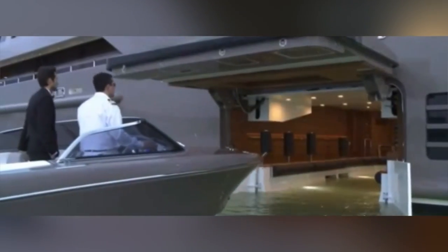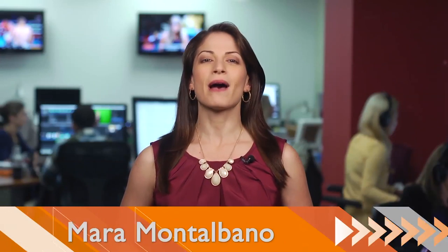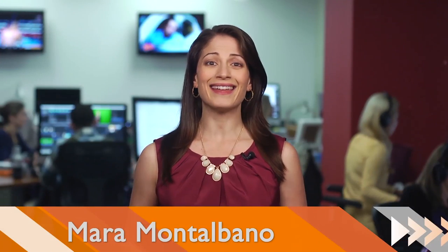Where do the super wealthy dock their speedboats? Inside their mega yachts, of course! I'm Mara Montalbano for Buzz60, and if not being rich already upsets you, then this will probably make you cry.